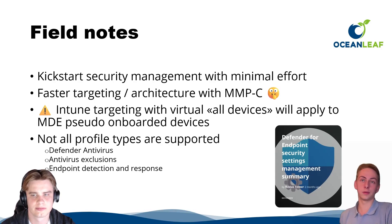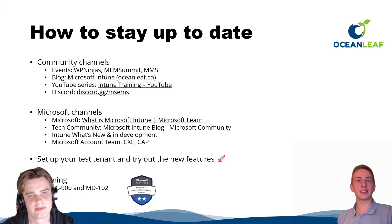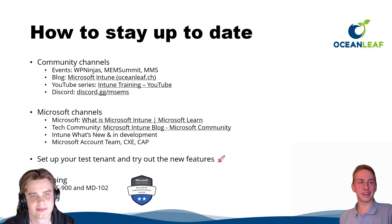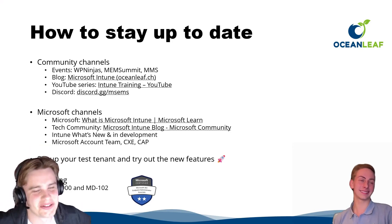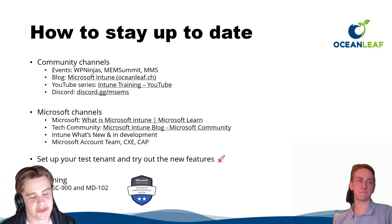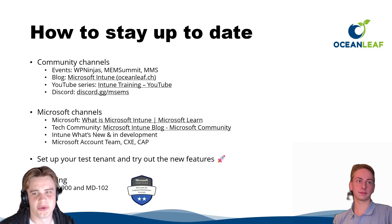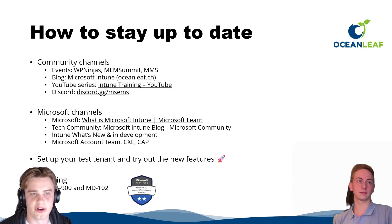So those are our feature highlights. How do we stay up to date with so many new features coming? Besides subscribing to this channel and reading blogs on oceanleaf.ch, there are great possibilities: in-person you could attend the Workplace Ninja Summit, MMS, or other community conferences.